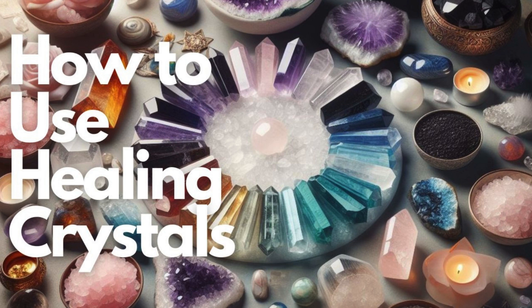Aventurine: With its soothing green hue, Aventurine is considered a stone of opportunity and luck. It is believed to bring prosperity, especially in matters of wealth and career, while also fostering emotional well-being.